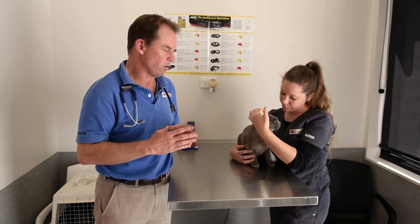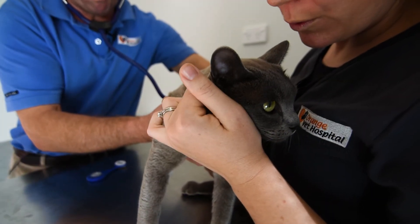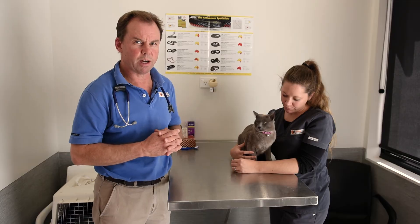Whilst in other species a snake bite is a genuine emergency, in cats they can survive for a period of time after being bitten. It's important that owners pick up those subtle signs before they get a lot worse and the cat becomes totally paralyzed.